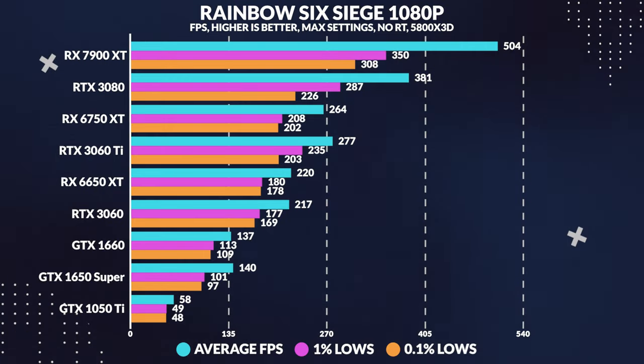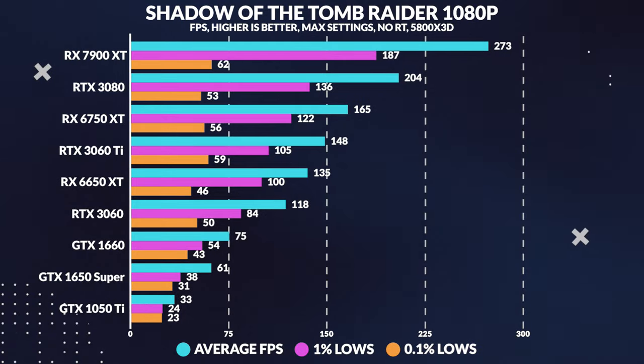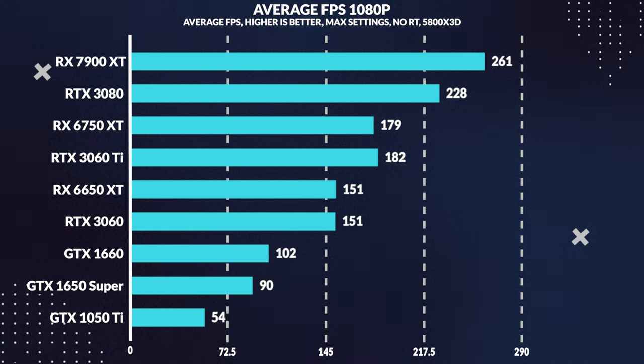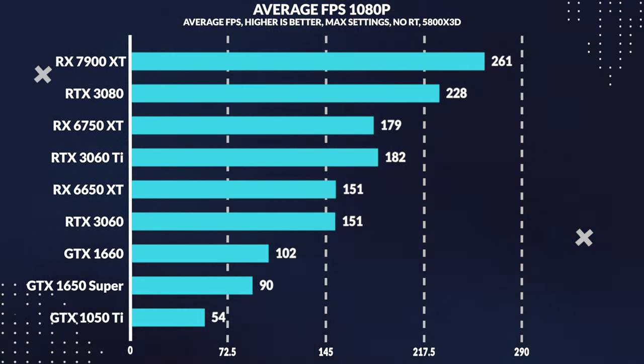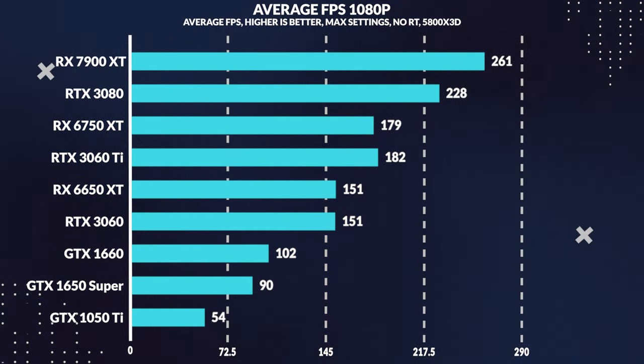But here's the kicker: the 3060 Ti may offer slightly better performance, but it comes with a whopping 43% higher price tag. Is it worth it? We'll let you be the judge. When we look at the average FPS for 1080p gaming, the 3060 Ti is only 21% better than the 6650 XT, while the 3060 is hot on its heels but costs $60 more.